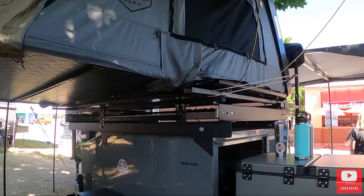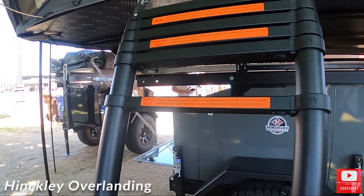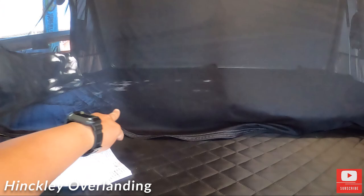So we're with Hinkley Overlanding — you guys are out of Salt Lake? Yeah, we're out of Salt Lake. This is a new tent that just came out from Bushville — this is a king-size mattress in here, which I've not seen with a rooftop tent before. Bushville is the model; the manufacturer is Overland Vehicle Systems. Look how big this freaking tent is.